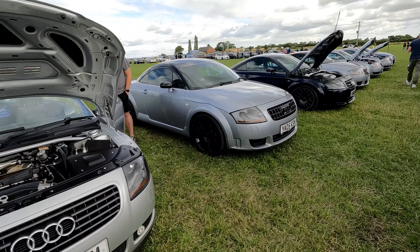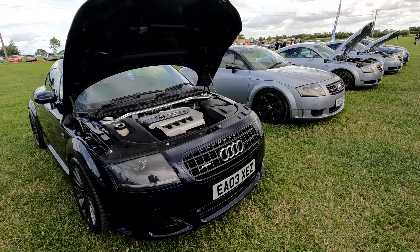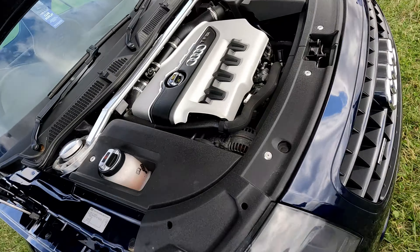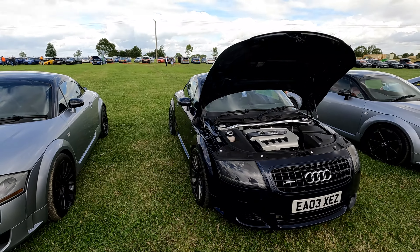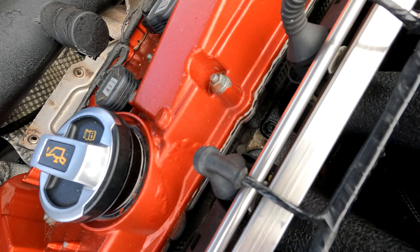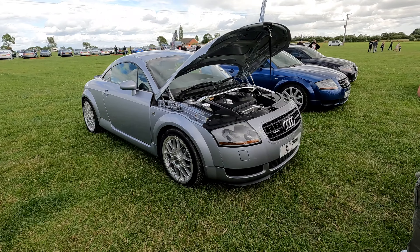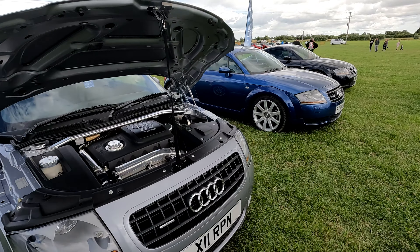There was a real mixture of TTs on the stand — Quattro Sports, Matthew's Mark 1 with a Mark 2 powerplant which always takes people by surprise when they look under the bonnet. Matt's car journey is a story for another day. It was also great to see Mark back at a show with his £10 bet winning car, with some future upgrades just waiting in the wings. This car I've seen at shows before and the inlet manifold shine and other polished components is something to behold.